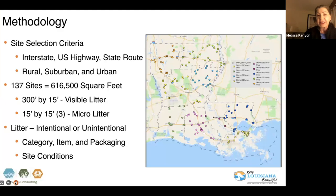A little over 616,000 square feet of space was actually analyzed. At each of the locations, to give you a sense of the methodology, we measured out a 300-foot area, 15 feet wide. And in that area, we counted what's called visible litter — anything that's over four inches in size. It's the litter that you are more likely to see as you're driving down the roadway.